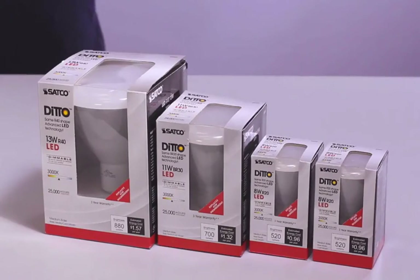And it's dimmable. The Ditto is available in all standard reflector sizes, and each one comes in four different color temperatures. The only way you'll know the difference is by smaller electric bills over the next 20 years or so.